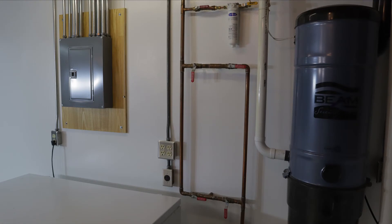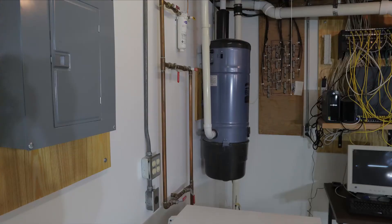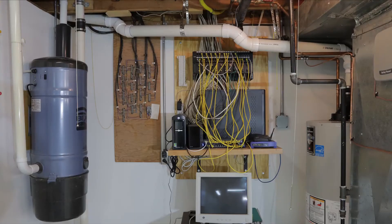Before I installed most of the infrastructure in the area that will become the utility room in our basement, I finished the concrete walls using ordinary drywall joint compound. Earlier this year I put together a video about how I did this, and I will provide a link if anybody is interested.